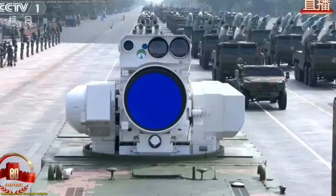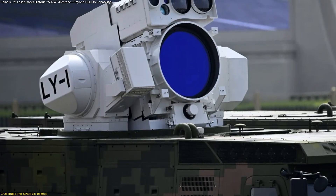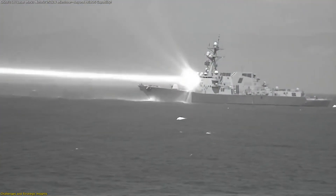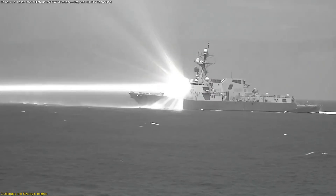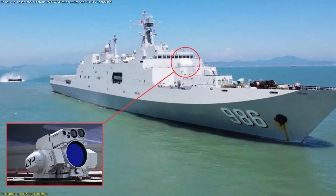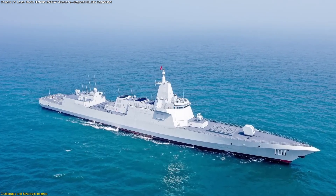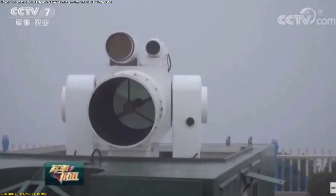Turning LY-1 from a showpiece into a dependable defensive tool involves immense engineering hurdles. The first challenge is power generation and thermal management. A laser outputting hundreds of kilowatts requires a stable energy source and robust cooling to prevent overheating. Even advanced warships must balance powering propulsion, sensors, and new directed energy weapons. If the cooling system can't handle prolonged firing, the weapon must pause, limiting its defensive usefulness.